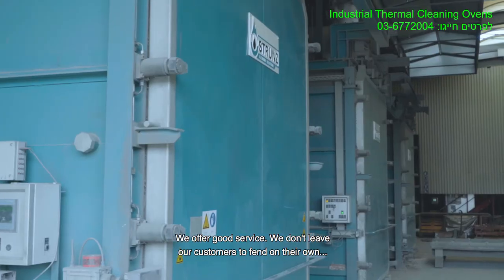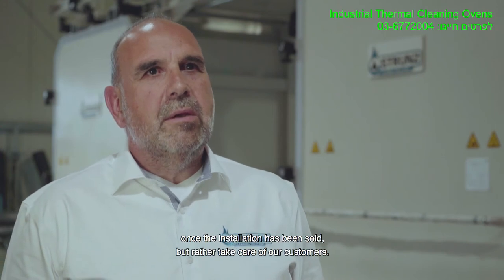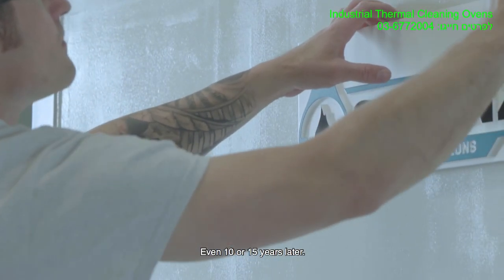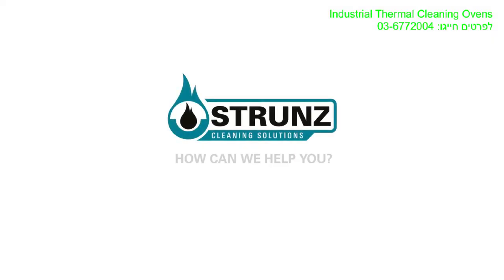We like to share our performance. How can we help you?